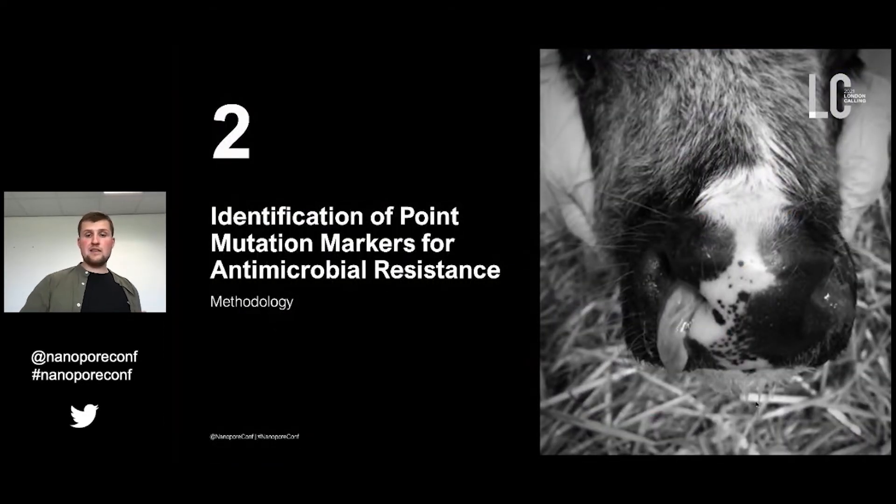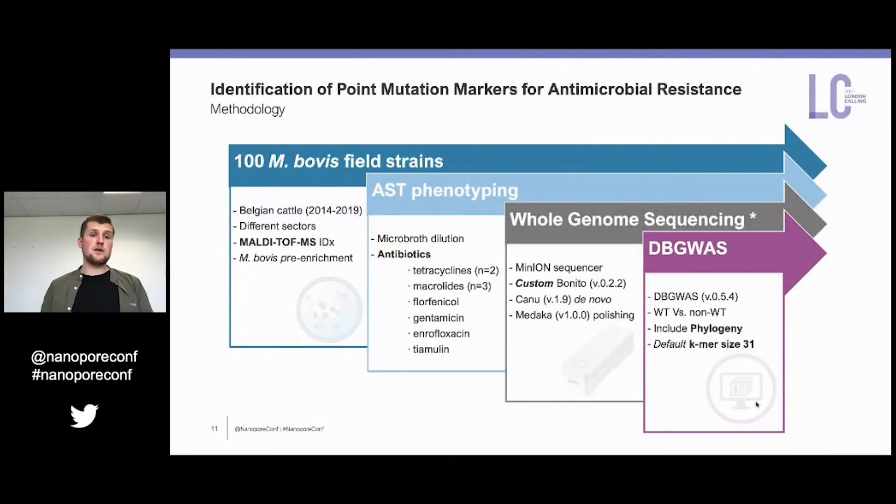For the methodology: we used 100 Mycoplasma bovis field strains from Belgian cattle collected over five years. They were identified using the MALDI-TOF method and the pre-enrichment of Mycoplasma bovis. Then phenotypic antimicrobial susceptibility testing was performed on the antibiotics shown on the slide. We used the microdilution method to determine MIC values for each strain. Then we performed whole genome sequencing using the MinION sequencer and a custom-trained Bonito basecaller model, followed by Medaka polishing. These genomes together with the phenotypes were then included in a genome-wide association study using the k-mer-based db-GWAS analysis with a k-mer of 31 base pairs. We compared wild-type versus non-wild-type populations and included a phylogenetic tree to prevent any bias towards evolutionary mutations.